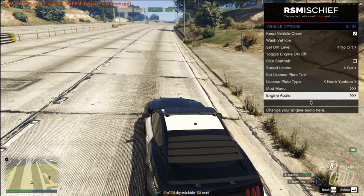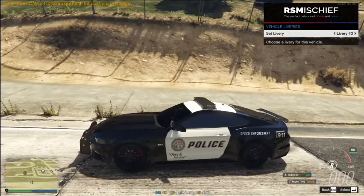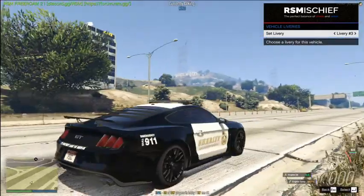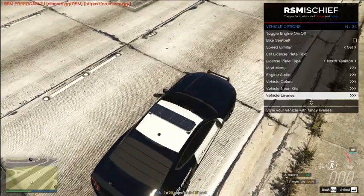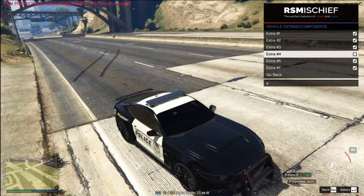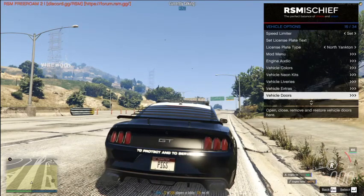In this server you can also change the engine audio, color, and neon underglow kits. For liveries — we can remove the livery, there's livery number two which makes it a little brighter, the first police livery which looks about the same, and then the speed enforcement livery. For vehicle extras, you can remove all the lights and bar equipment on top, or remove the back bumper.